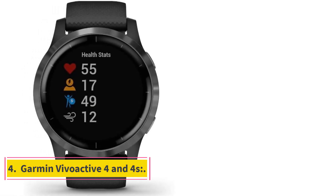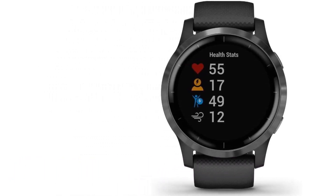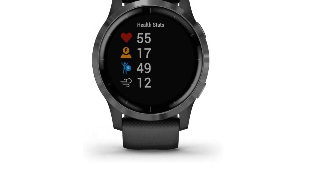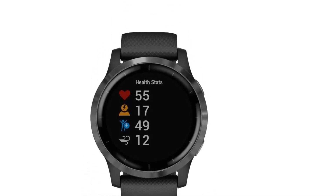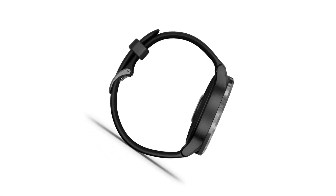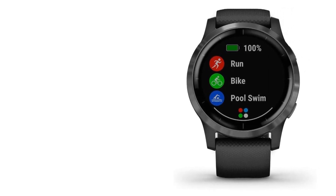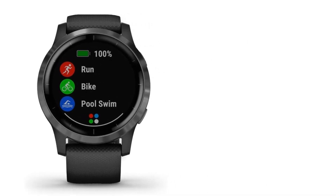Number 4: Garmin Vivokativ 4 and 4S. It is one of the best running watches. The Vivokativ 4 is a bigger watch whereas the Vivokativ 4S is a smaller watch. Both watches have a watch face up to 40mm to 45mm, but the 4S is a little bit smaller. The main difference between the two is their size. The watches have different color variations, but the 4S has more features. It has a great battery life which runs up to 7 days and about 5 hours when GPS is active during running and exercise.